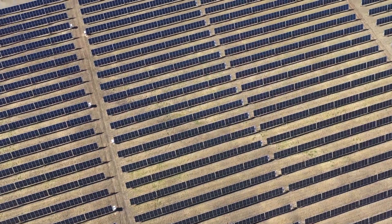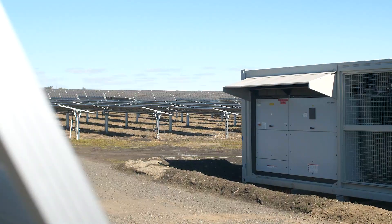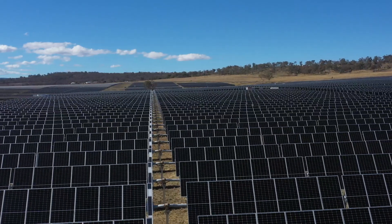They're really high-tech, smart little pieces of technology — so they know if there's a storm coming, they stow into the wind. At the end of the day they actually store flat because that's when you get the most output, and they track each other and try to prevent shading on each other.